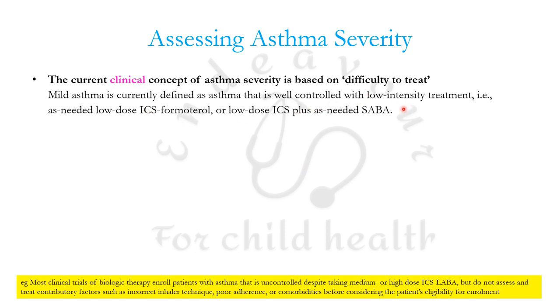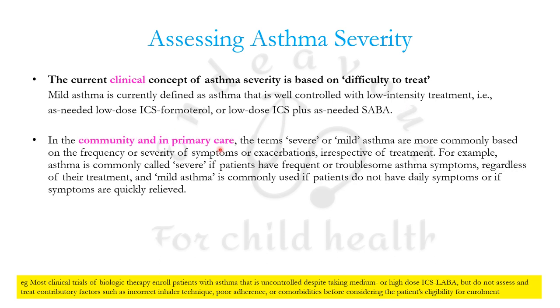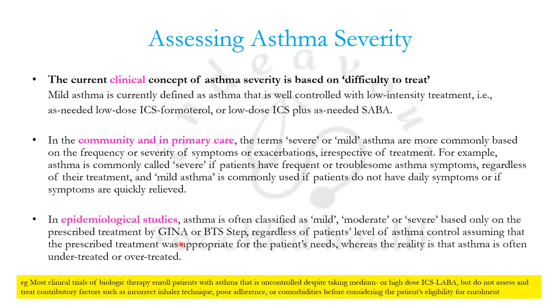The clinical concept of asthma severity is based on difficulty to treat: mild asthma is well controlled with low-intensity treatment. In community and primary care, terms are based on frequency or severity of symptoms or exacerbations irrespective of treatment. In epidemiological studies, asthma is classified as mild, moderate, or severe based only on the treatment prescribed by the GINA or BTS step, regardless of the patient's level of asthma control.